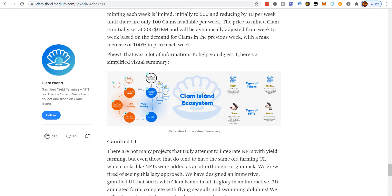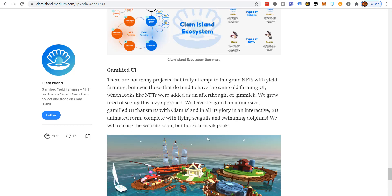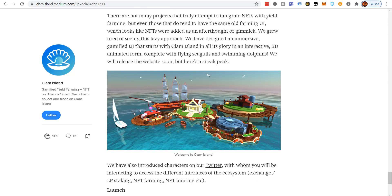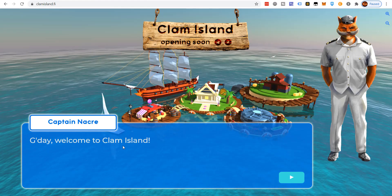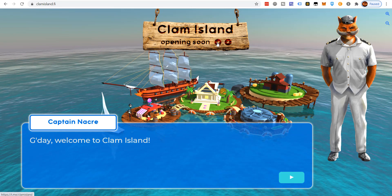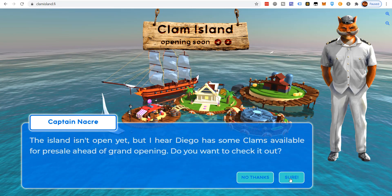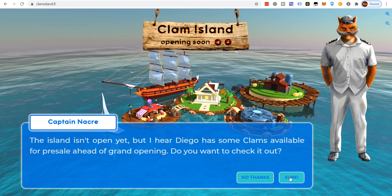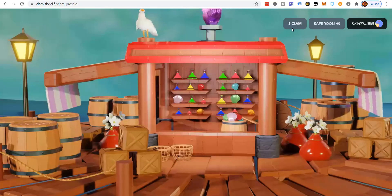There's some serious money behind this project — they've recently received a grant, which we'll get to. On the gaming UI: not many projects truly attempt to integrate NFTs with yield farming, and even those that do tend to have the same old farming UI with NFTs added as an afterthought or gimmick. They've designed an immersive gaming UI that starts with Clam Island in an interactive 3D animated form, complete with flying seagulls and swimming dolphins. On the website you can go to their Telegram. The island isn't open yet, but Diego has some clams available for pre-sale. I have three clams — I'll show those in a minute.